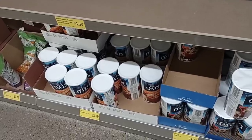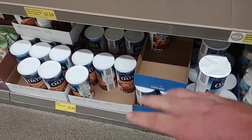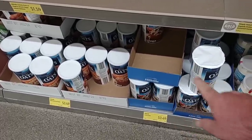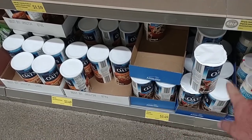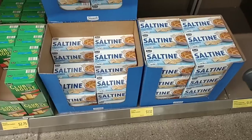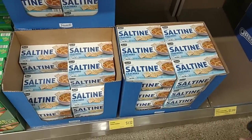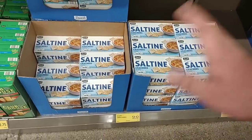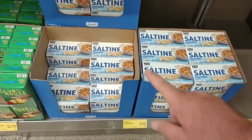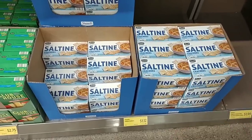They do have their Millville oats back in — they were completely out last time. The price went up almost a dollar: these were $2.55 for the old-fashioned and quick oats, now they are $3.49 a piece. They also have their saltine crackers back in, but look at this — $1.12. That's up from $0.95, which was up from $0.88 a couple of months ago.